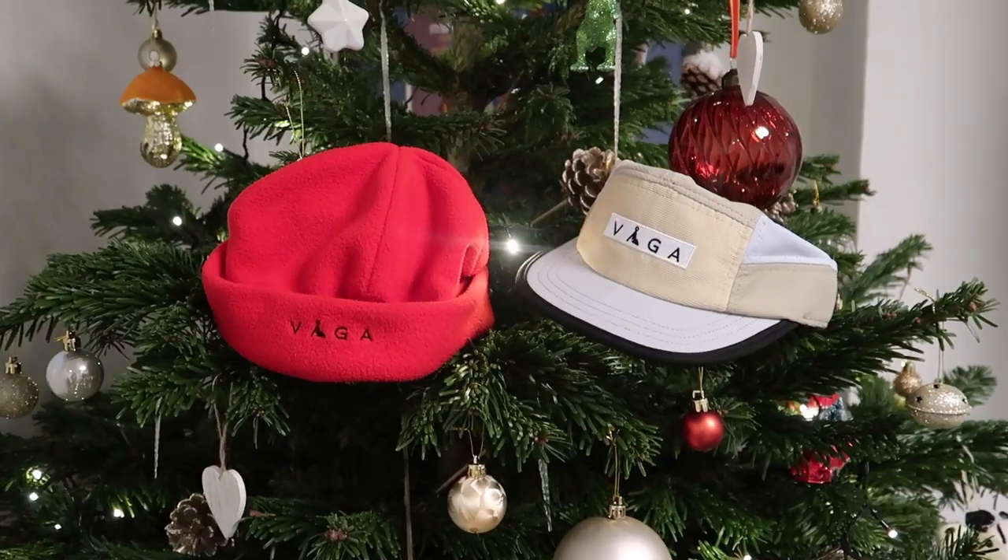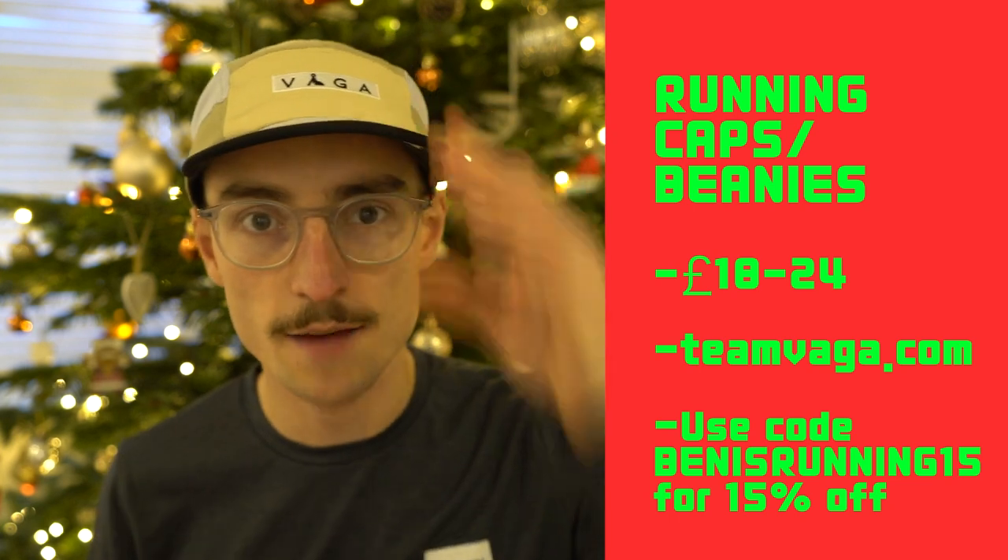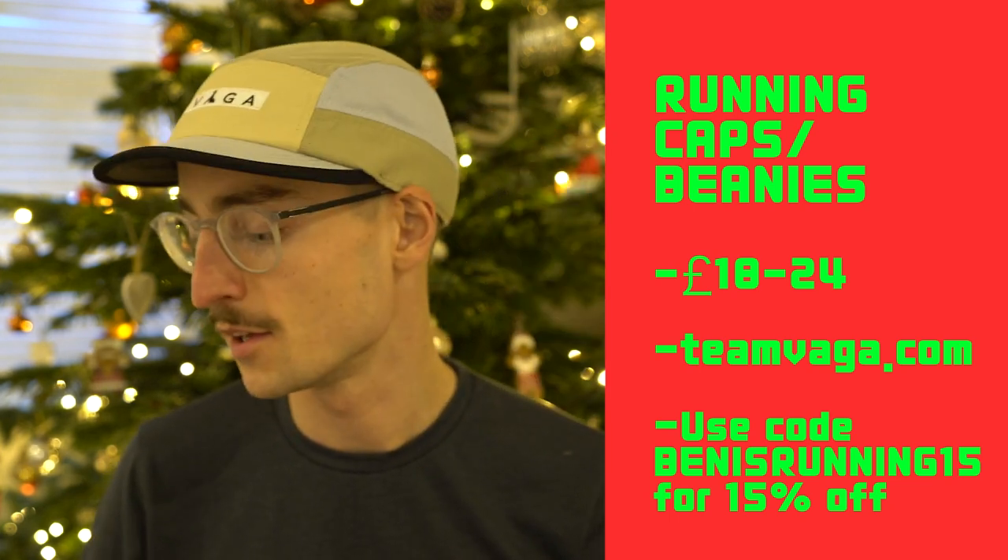My second idea is running caps, just like the one I've got on now. My favourite ones are from a company called Team Vaga, a UK-based company from the Lake District that make really cool running caps, running beanies, and also bucket hats if that's something you're into.